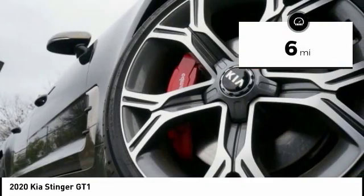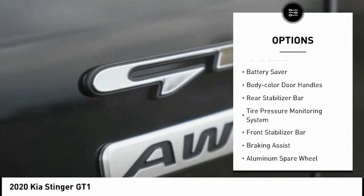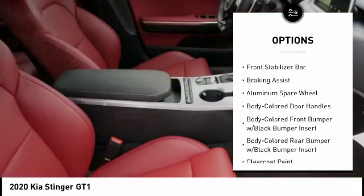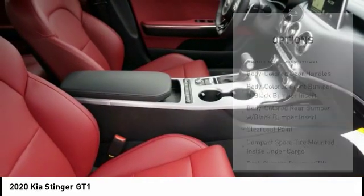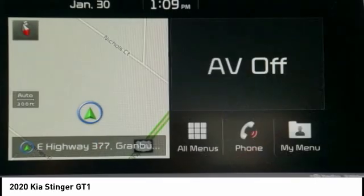Here are some of this vehicle's great options: traction control, stability control, engine immobilizer, power brakes, battery saver, body color door handles, rear stabilizer bar, tire pressure monitoring system, front stabilizer bar, and braking assist.